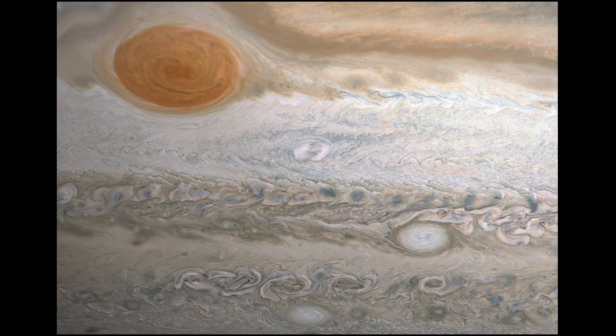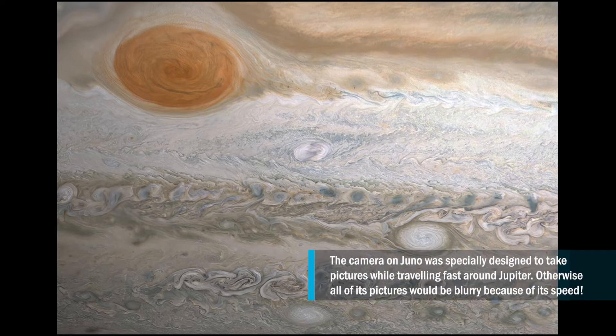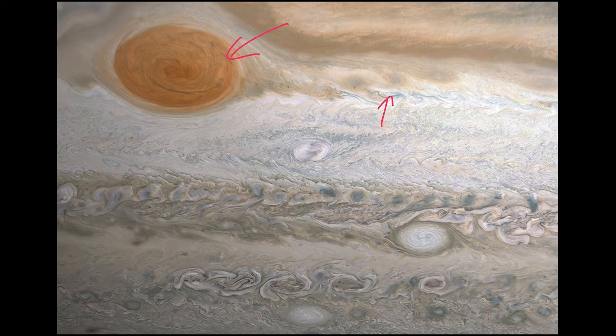The Juno spacecraft has a camera that's looking in visible light - so it's looking at things that are red, green, and blue. You can see some of the reds in this image. You can see there's not a whole lot of green, but you can see a little bit of blue. It's all mixed together. This is the kind of light that your eyes would normally be able to see. The camera also has the ability to see the near infrared, but that's not exactly what's being shown in this picture.